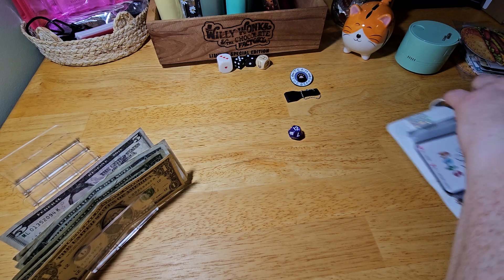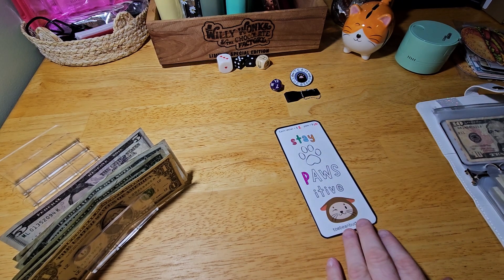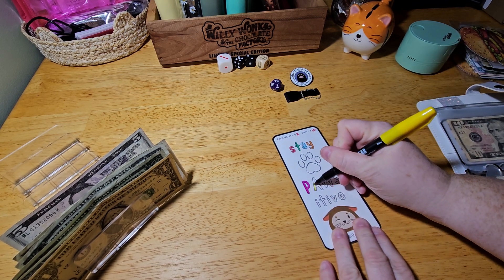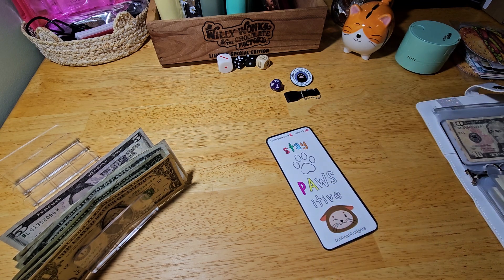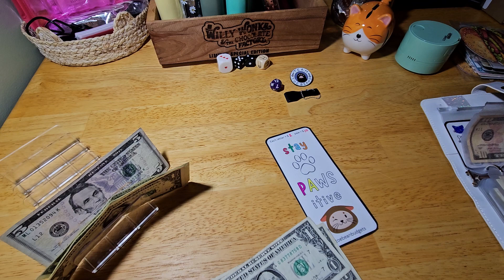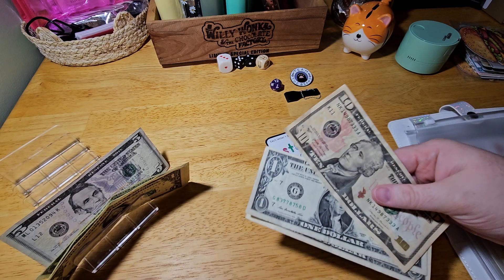Our next one is going to be our 'say positive.' Let's do a yellow. My letters are $2 a piece, so we're just going to do one letter. We're doing a slow and steady on this one. 1, 2, 3, 4, 5, 6 — we'll have $12. I put in two ones and I have a 10, so that would have been easy to figure out. $12.